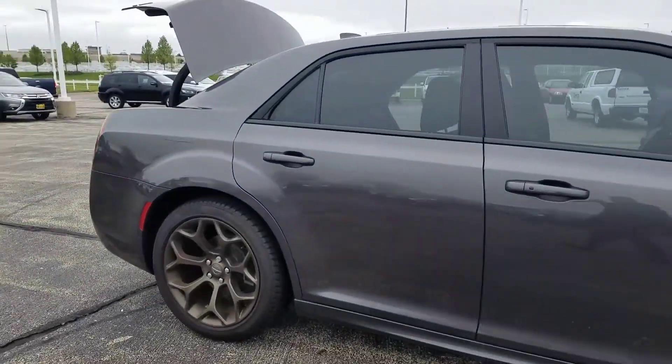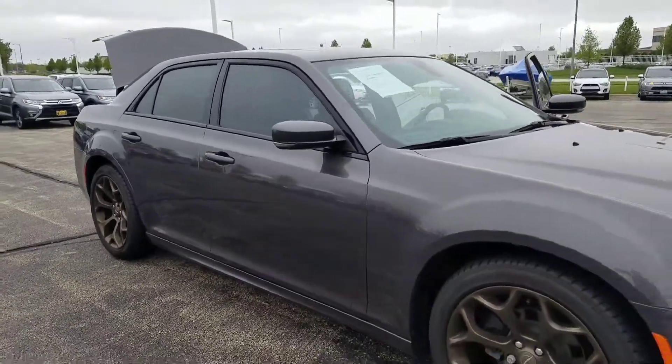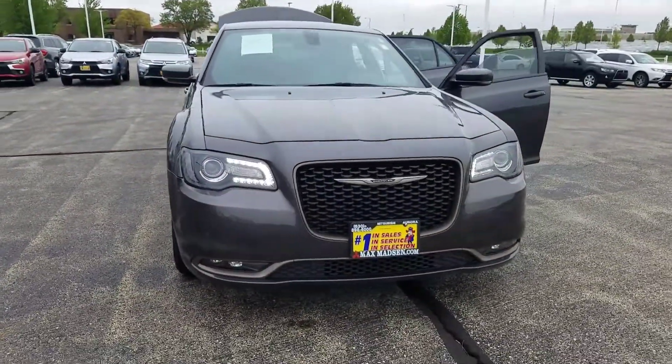Feel free to give me a call at 630-898-6000. Again, this is George here at Max Madsen Aurora Mitsubishi with the 2016 Chrysler 300S.